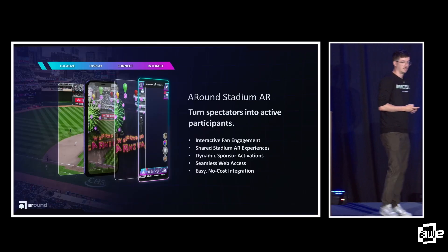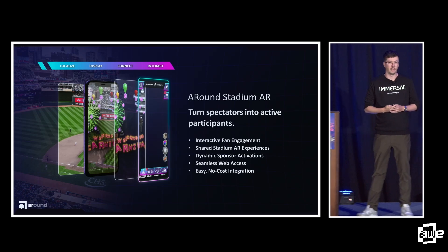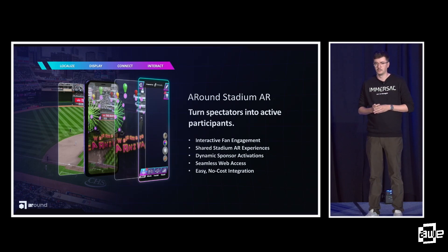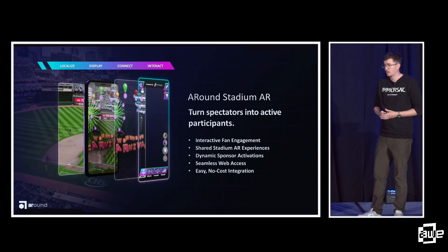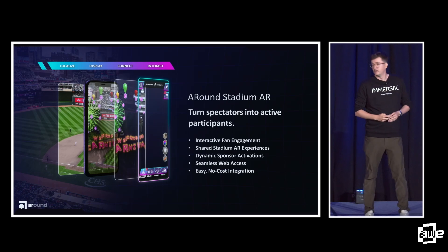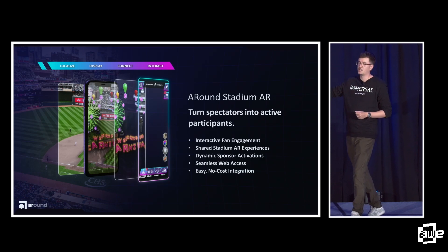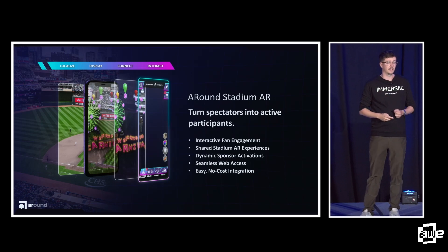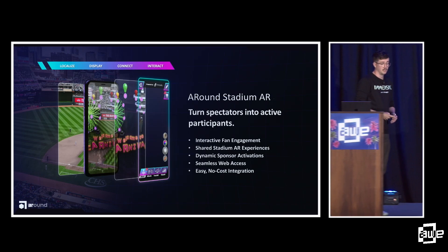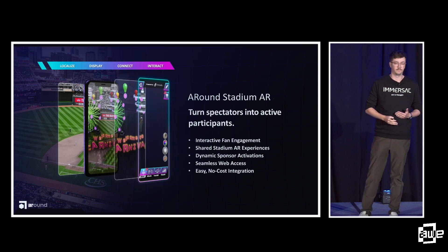Here are some examples Immersal has been working with. There's a great company around AR out of Minnesota. These guys are building quite arguably some of the biggest augmented reality WebAR in the world. They're pushing for fan experiences, turning spectators into active participants inside the game. They have interactive fan engagements, shared stadium AR experiences, dynamic sponsoring activities, and seamless web access. They're looking to empower tens of thousands of fans inside a stadium environment to access where they are.